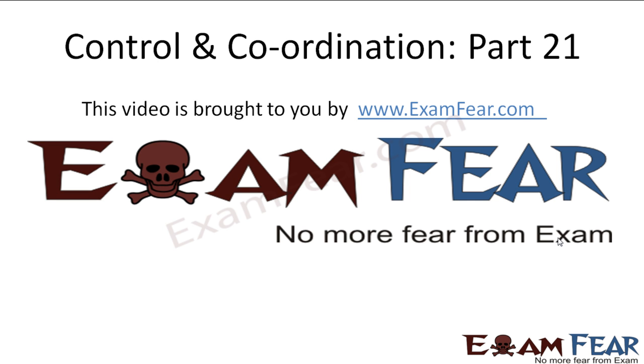Hello friends, this video on control and coordination part 21 is brought to you by examfear.com. No more fear from exam. So these are some of the reflex actions. So now we are done with the central nervous system — that is, we talked about brain and the spinal cord.